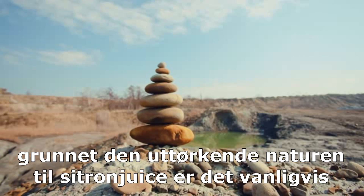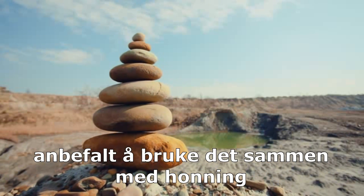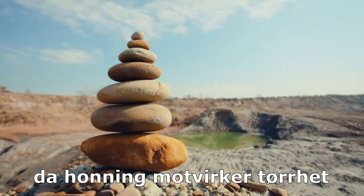Due to the drying nature of lemon juice, it is usually advised to use it along with honey, as honey combats dryness.